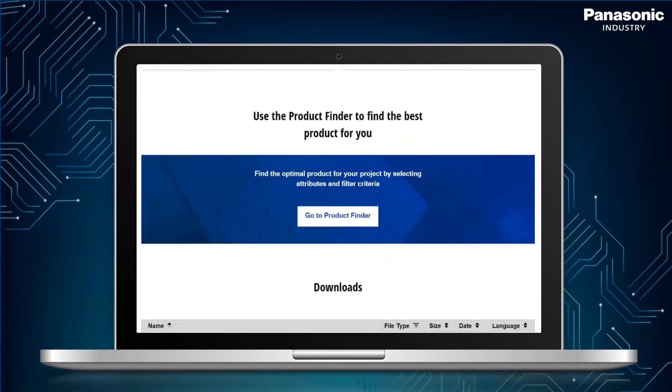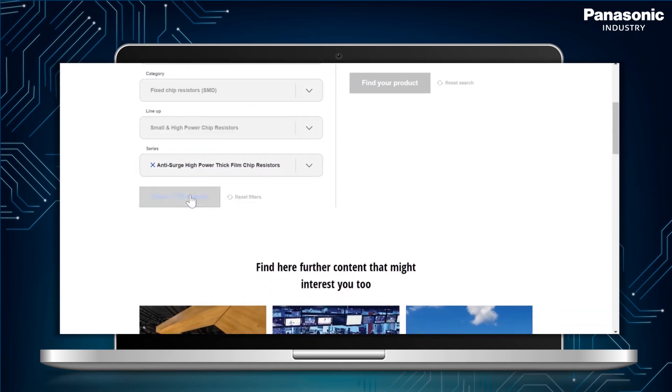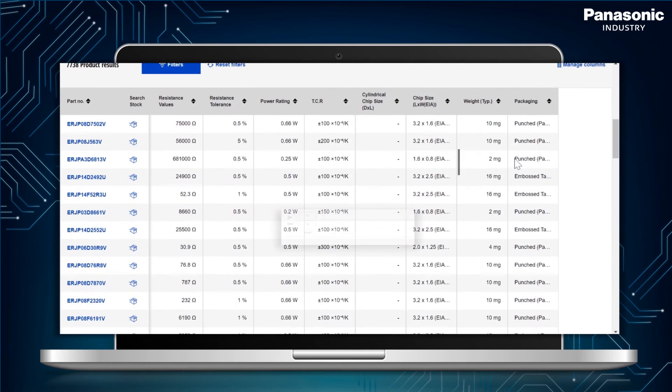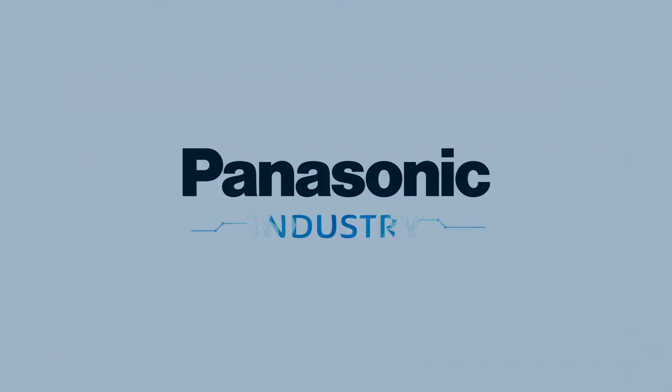For more detailed information about our products or the downsizing solution matrix, please visit our website. In case of any questions related to your individual projects, get in touch with our specialists at resistor.eu.panasonic.com. Panasonic Industry.